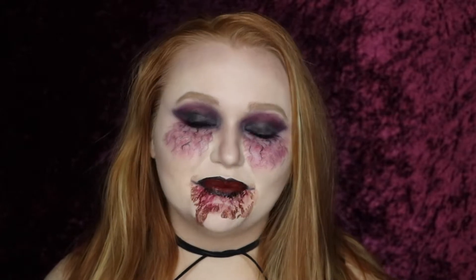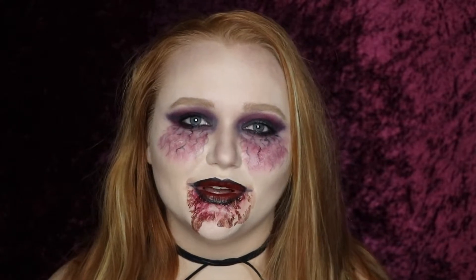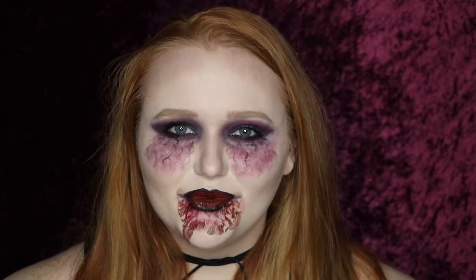And like always, make sure you guys go check out Max. I will have her Instagram, her YouTube channel, and her vampire video linked down below. So go check them out after you're done here. Give her some love, make sure you subscribe and follow her — she really appreciates it. She's awesome and her look turned out amazing as well, so make sure you guys go give her some love. If you guys are interested to see what I use to create this look, then just keep on watching.